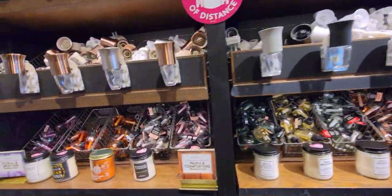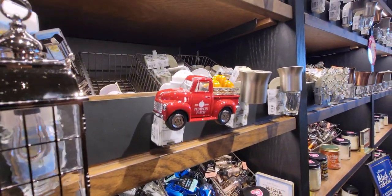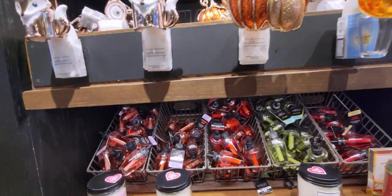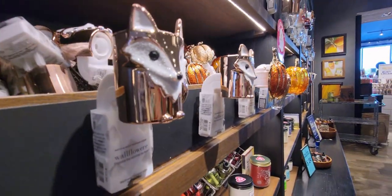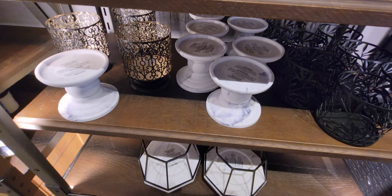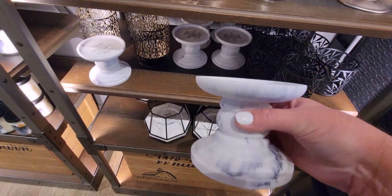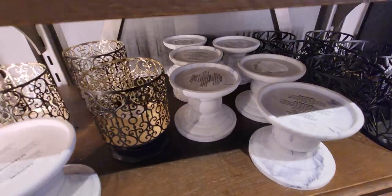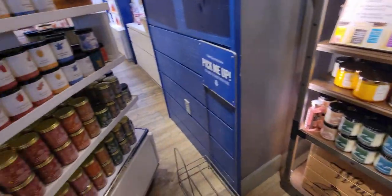I was looking over at the wallflower refills — the Red Truck plugin again and those sparkling pumpkins are so cute. The fox is $12.50. Over here is like the candle shelf — I think it's a really good idea putting all the candle holders in one location. I have one of these marble pedestals at home — they are super heavy. Bath & Body Works actually ships these, which is impressive because they're made of marble.